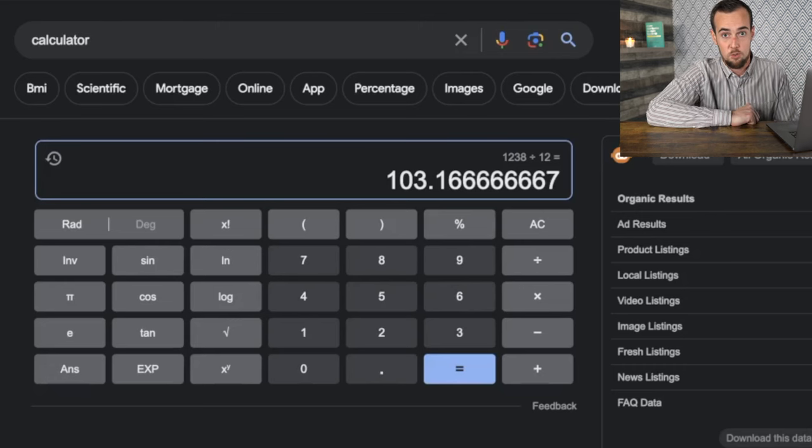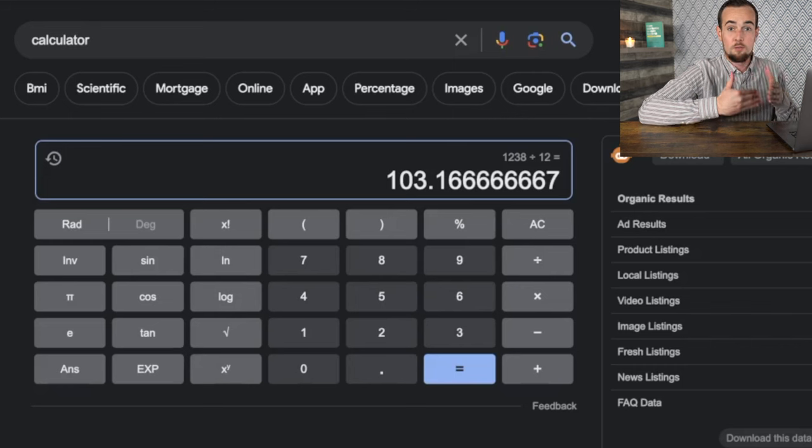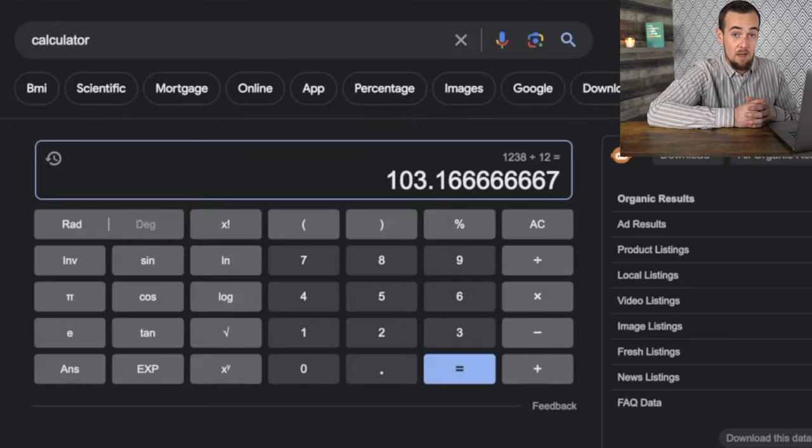This is the slippery slope to avoid. Pay your balance in full every single month, and use credit as a tool — do not use credit to go out and buy stuff that you wouldn't ordinarily be buying.